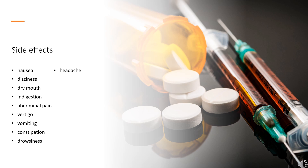Side Effects. The most common adverse effects of Tramadol include nausea, dizziness, dry mouth, indigestion, abdominal pain, vertigo, vomiting, constipation, drowsiness, and headache.